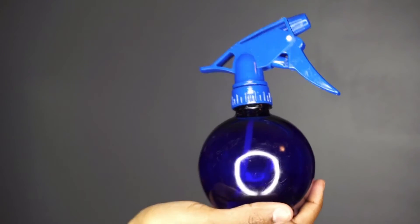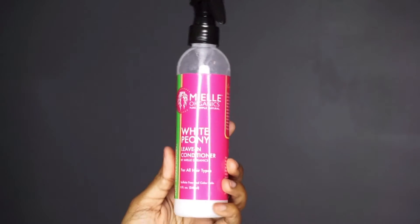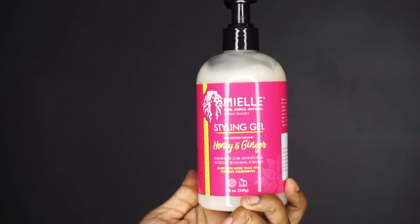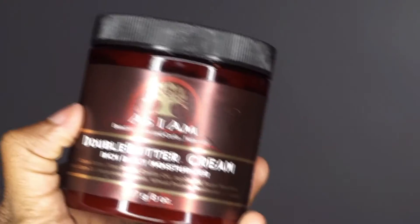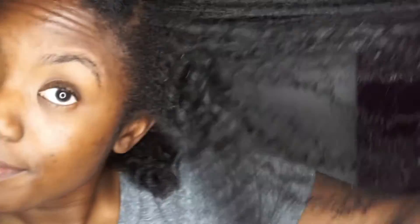To start you will need a water bottle full of water, coconut oil, the White Peony leave-in conditioner, the star of the show — the honey ginger styling gel — and a little bit of the Double Butter Cream from As I Am. I started by spraying my hair with a little water to dampen it, then followed up with a little coconut oil, and added a little bit of the White Peony leave-in conditioner because it's really moisturizing. For the honey ginger styling gel, I'd recommend only one or two pumps depending on the size of your section.